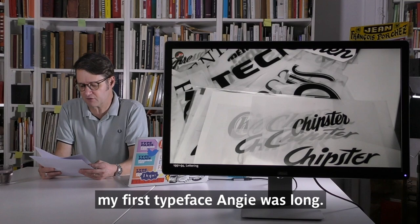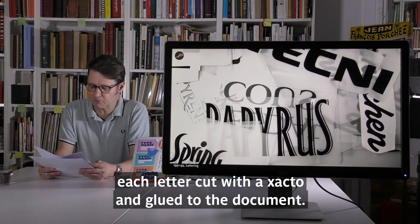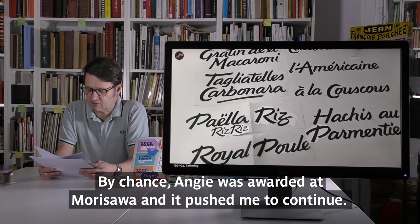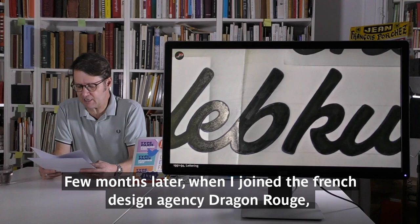Back in the 90s as a student, preparing the sample of my first typeface Angie was a long process. Two full days just to set by hand a text of ten lines based on film output, each letter cut with an X-Acto knife and unglued to the document. Several weeks were necessary to send the package to Japan. By chance, Angie received an award at Morisawa, and that pushed me to continue what I practice today.